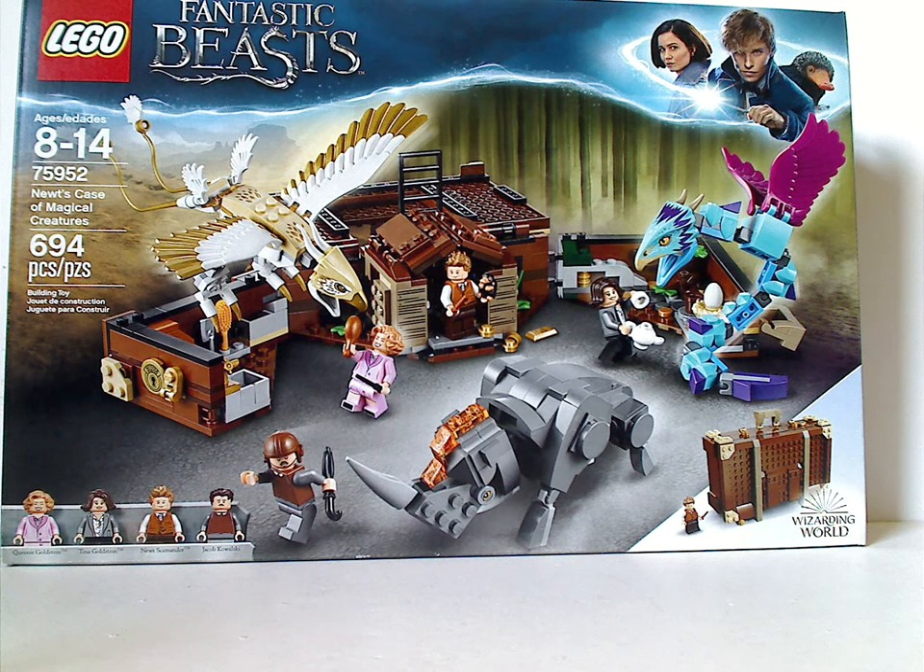Hello everyone, and here I am with another Harry Potter slash Fantastic Beasts review. Today's is on Newt's Case of Magical Creatures.